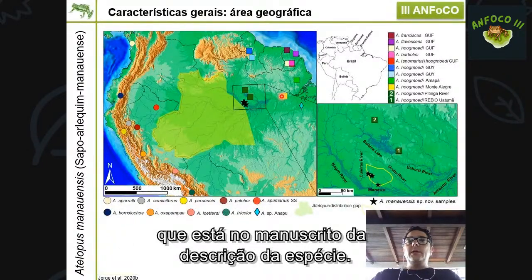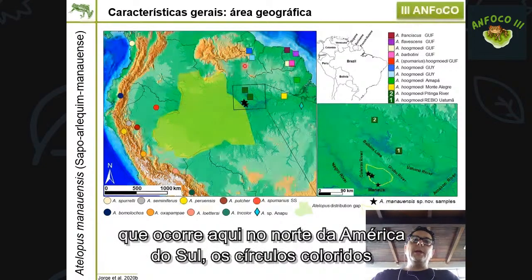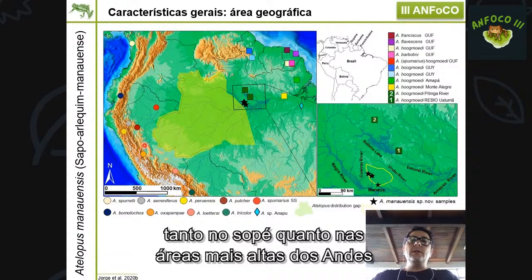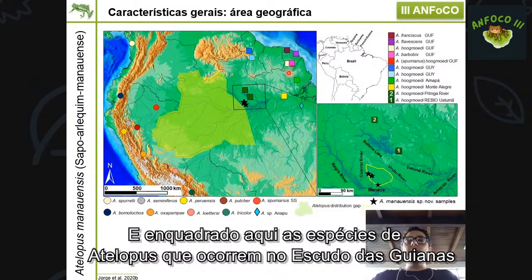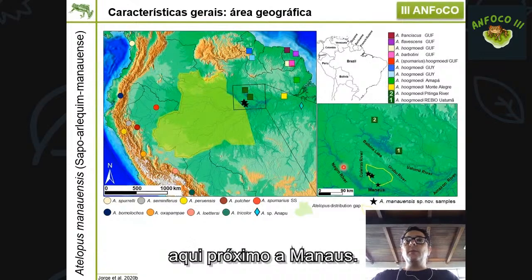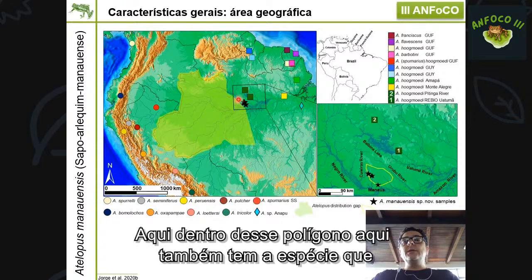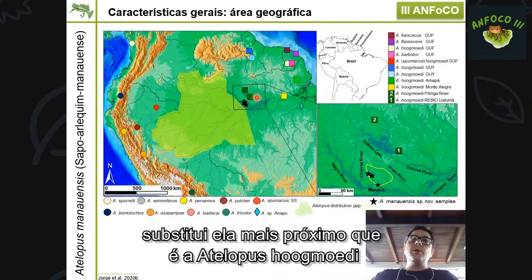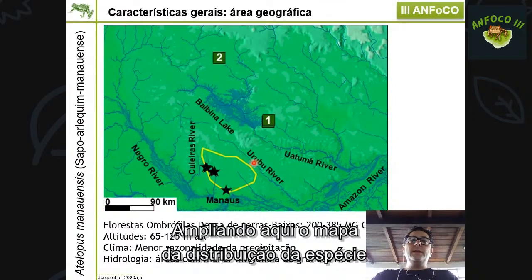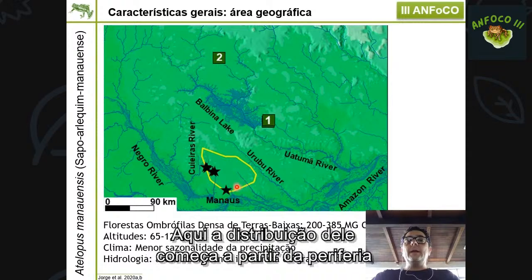O mapa de distribuição mostra as espécies de Atelopus que ocorrem no norte da América do Sul, com espécies no oeste da Amazônia e nos Andes. Atelopus manauensis está na borda do Escudo das Guianas, nas terras baixas próximo a Manaus, com distribuição restrita a uma área de aproximadamente 4.500 km² entre os rios Cunheiras e Urubu, começando na periferia norte de Manaus.